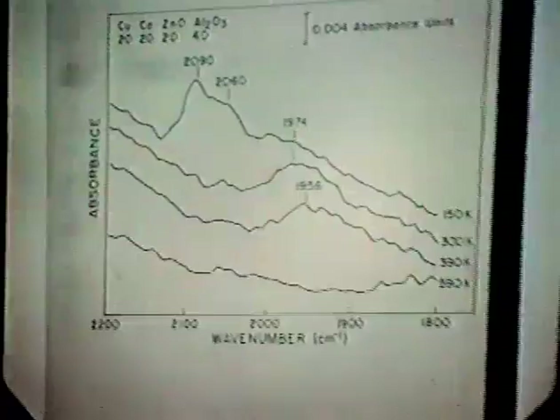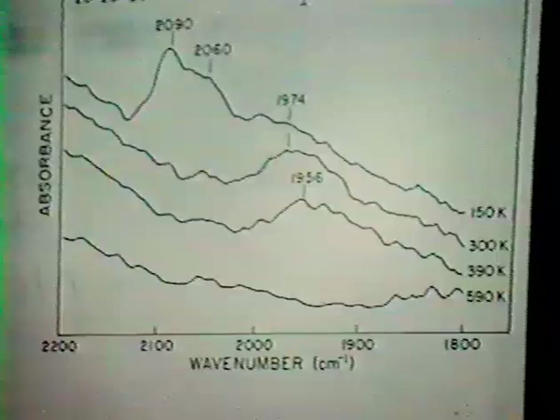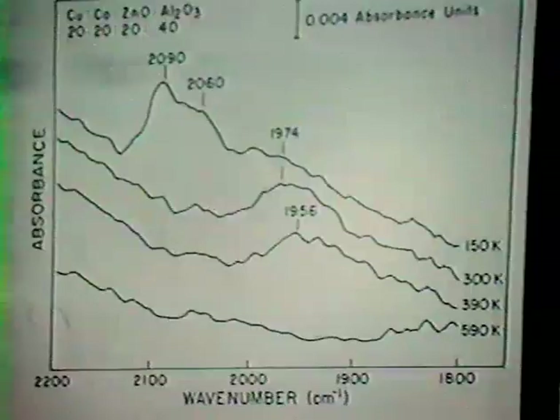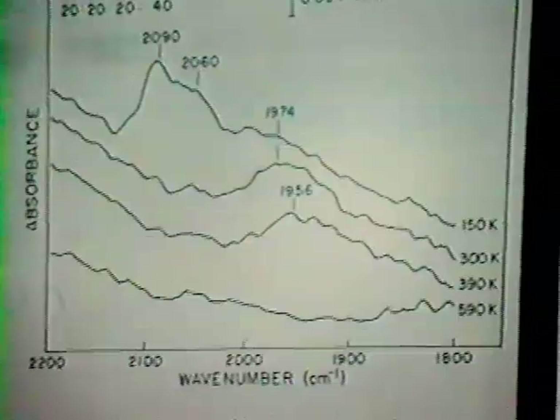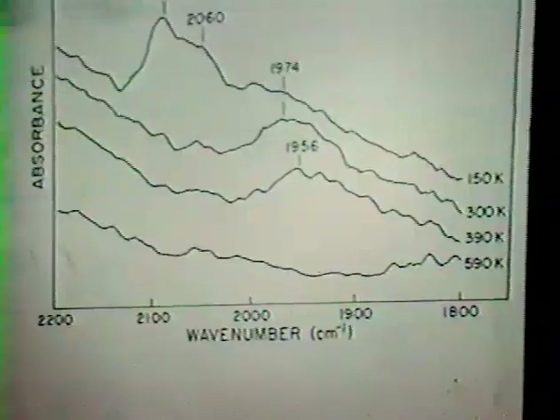A third peak around 1974 cm⁻¹ may or may not be present in the low-temperature experiment. As we warm up the surface through 300 K, the CO leaves the copper sites, and we are left with the 1974 cm⁻¹ band, which we believe is due to linearly adsorbed CO on dispersed cobalt sites. We see no evidence for bridging CO beyond 1800 cm⁻¹, which tells us that we do not have large regions of cobalt on this catalyst. Putting together the infrared and TPD evidence, the picture of the catalyst surface is essentially one of an intimately or molecularly mixed copper cobalt alloy.